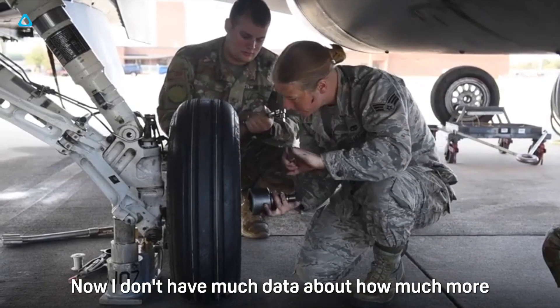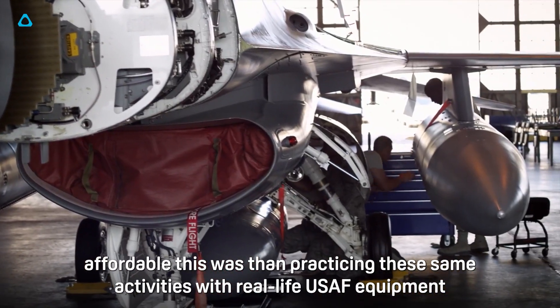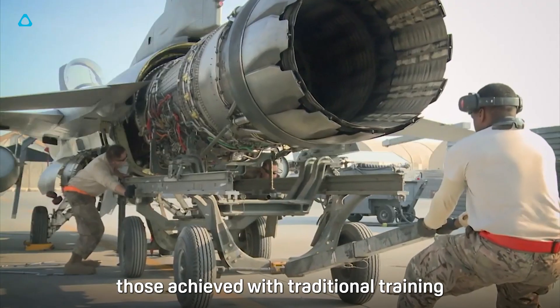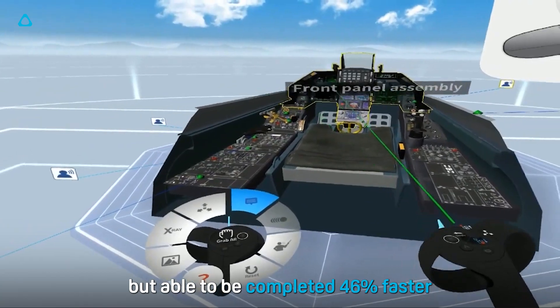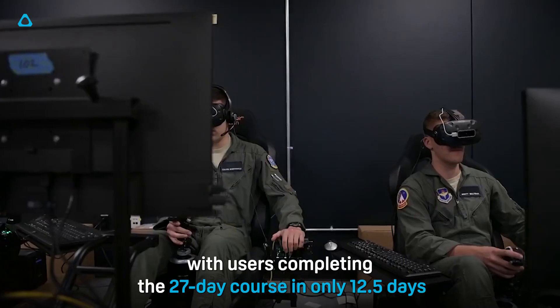Now, I don't have much data about how much more affordable this was than practicing these same activities with real-life USAF equipment, but I do know that these results were largely comparable to those achieved with traditional training, but able to be completed 46% faster, with users completing the 27-day course in only 12.5 days.